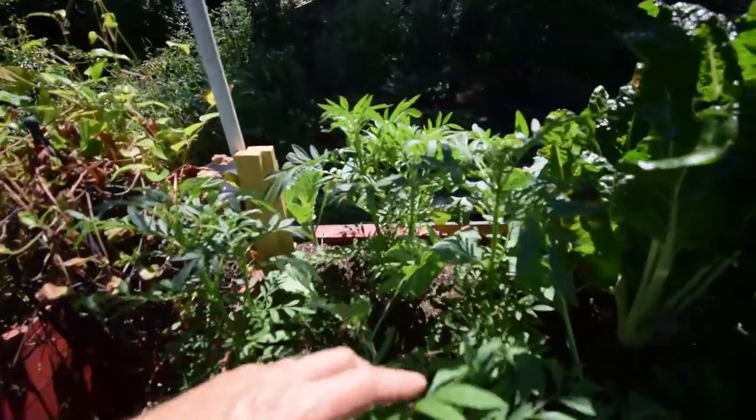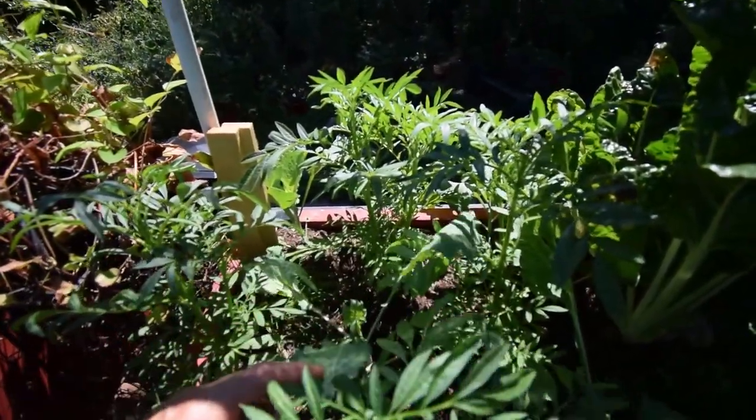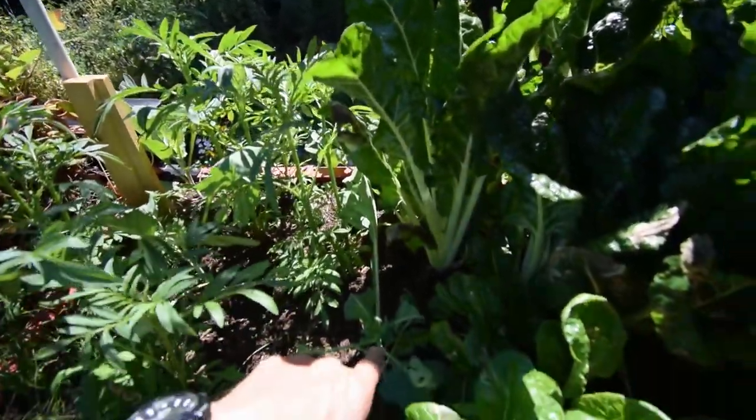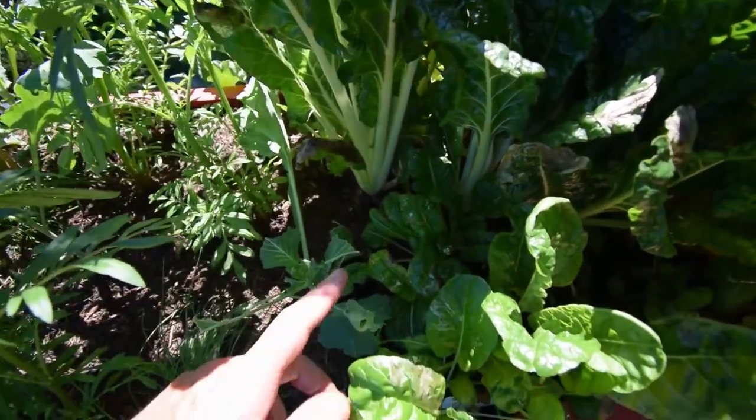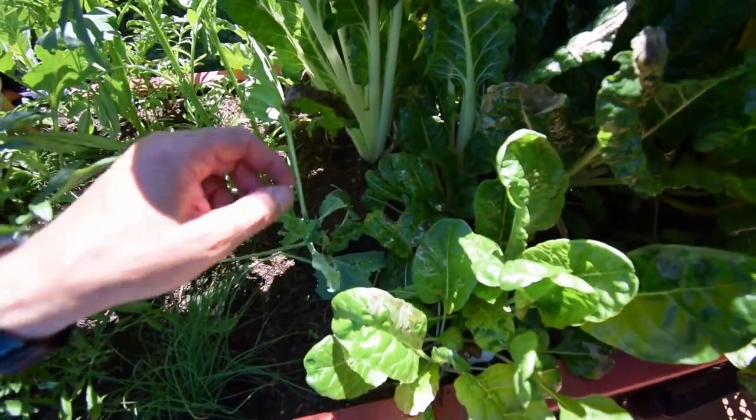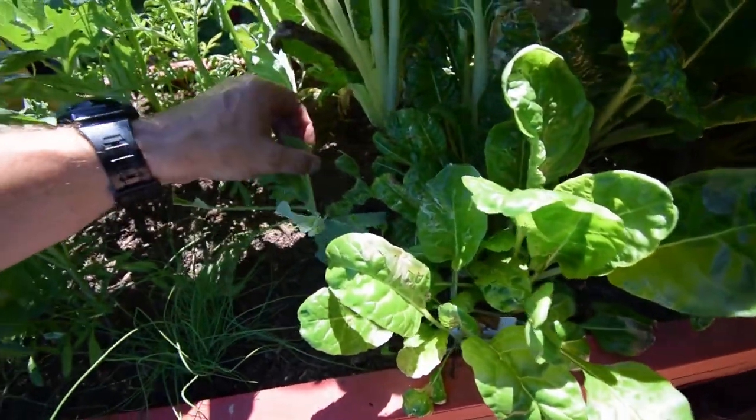Got the cabbage down here. Looks like it's doing fairly well on this box. Got a little bit of something eating it down here, may have to toss in some Sluggo or something. I don't see any worms.